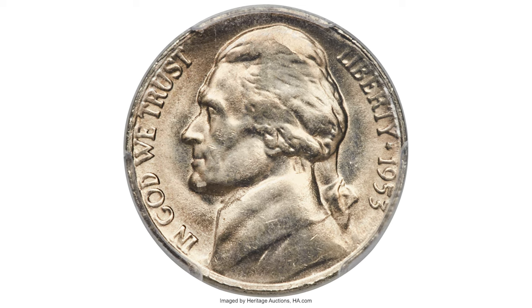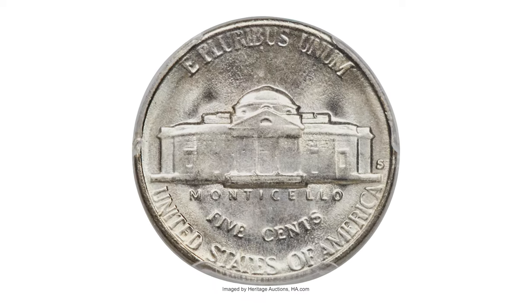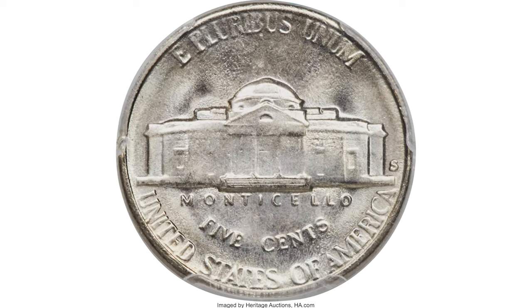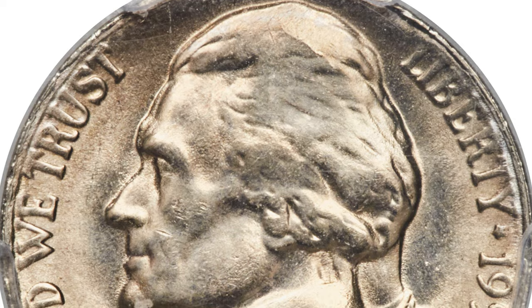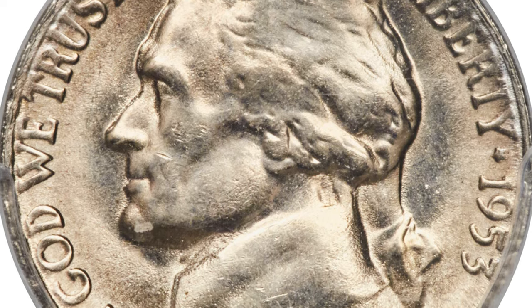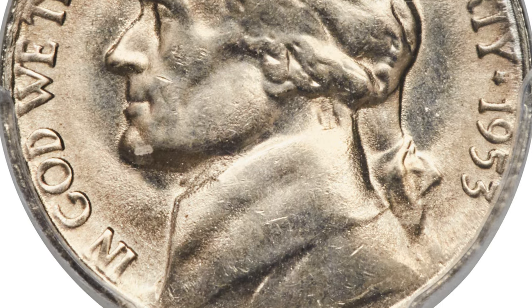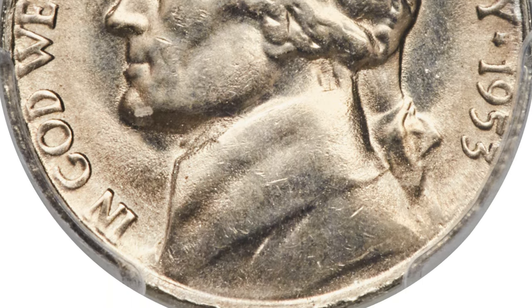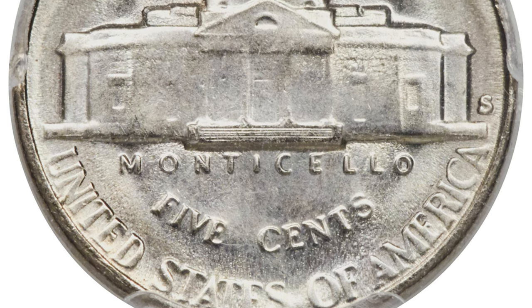Here is a 1953-S Jefferson Nickel at Mint State 65 with Full Steps designation. The key status of the 1953-S has been recognized for at least 30 years, second only to the impossible 1954-S nickel. Bernard Nagengast explains that although easily found as a BU coin, most are struck from worn dies. Full-strike blazers are periodically seen but are rare, and a full-struck 5-full-step coin is a major rarity — few have been discovered.